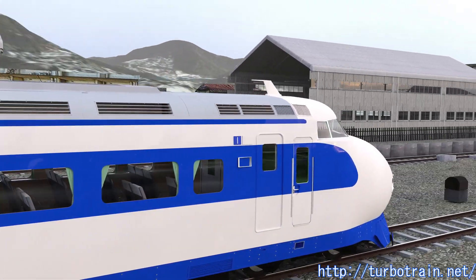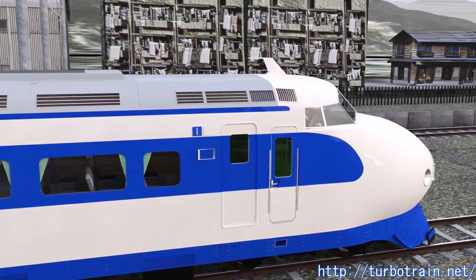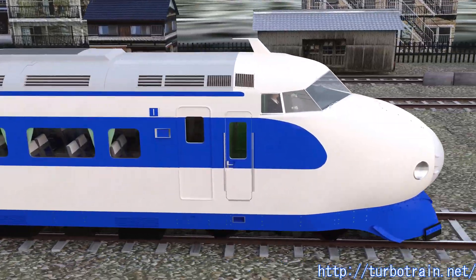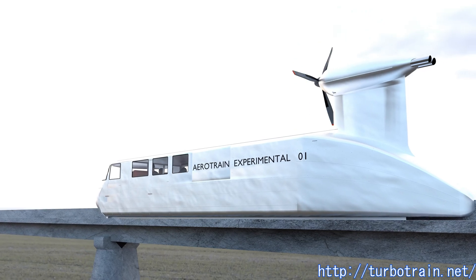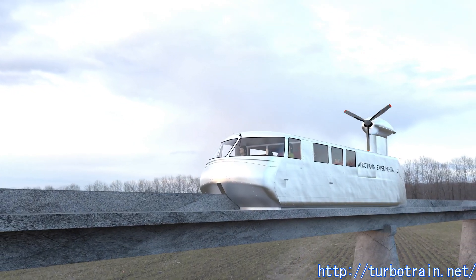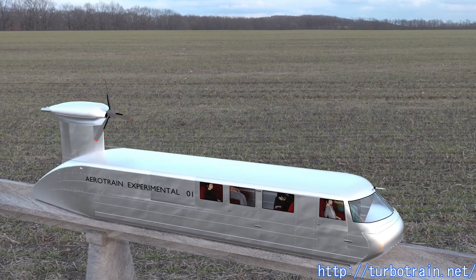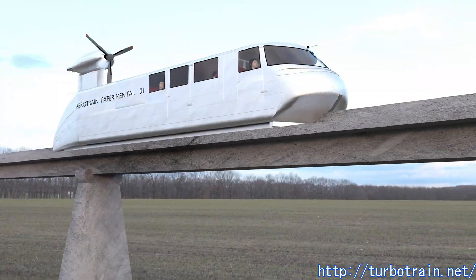Trains in these countries were already running at speeds of 100 miles per hour. Therefore, speed goals of their plans were set over 200 miles per hour. In those days, it was impossible to operate trains over the speed of 200 miles per hour in commercial service using a conventional metal rail and metal wheel. To overcome this, many non-adhesive propulsion systems were proposed and tested.